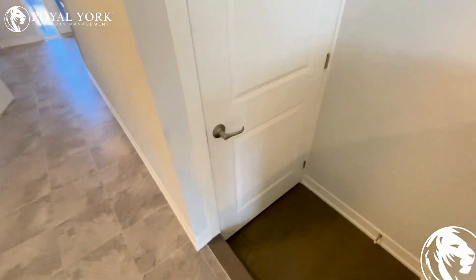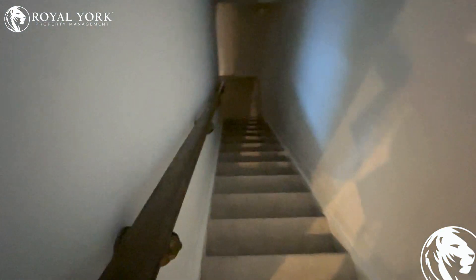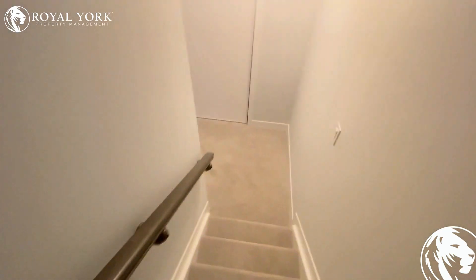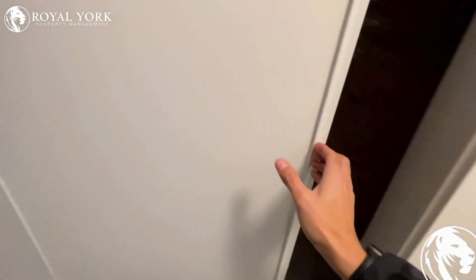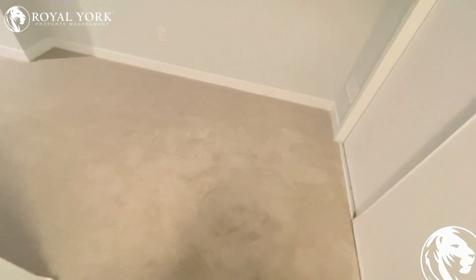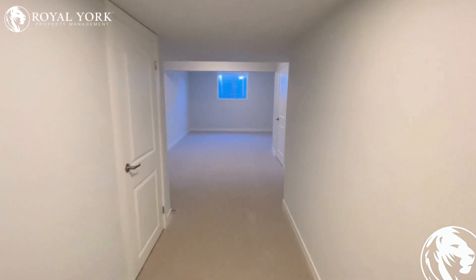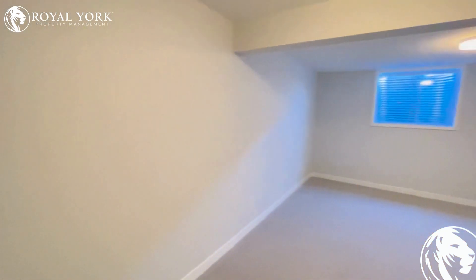Let's go to the basement, which is fully finished and has a full bathroom and a door, so it could easily be used as a bedroom. It has all the privacy you need. As soon as you go down here, there's some unfinished space for storage, and then you walk into the beautifully finished basement.